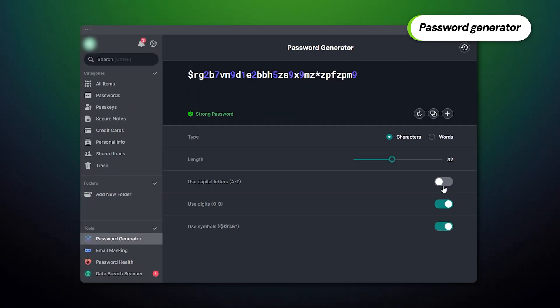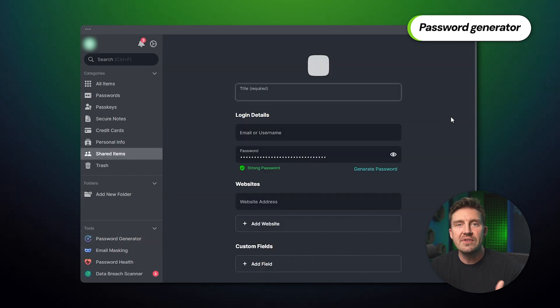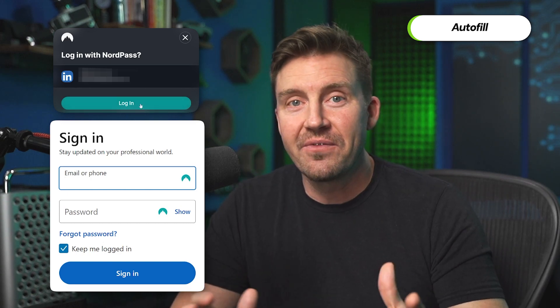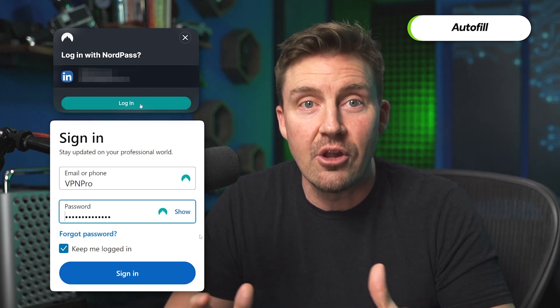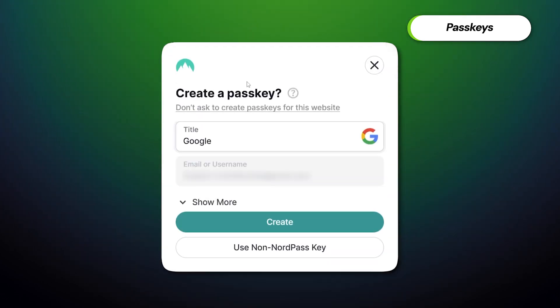One of the most useful features by far is the password generator. With just a few clicks, you're able to create a super strong password by customizing the characters, length, and symbols. Simply hit the copy button and paste it into any login bar, or save it right to NordPass. A feature that really makes daily life easier is Autofill, which is automatically enabled once you enter your login credentials — whenever you click on the login field, there will be an Autofill drop-down button, and your information will instantly be added. The app also includes the next-gen login feature: passkeys. Similar to Autofill, you click on the username field and select the appropriate passkey login, but this method additionally confirms the identity of your device and the server itself before granting access.